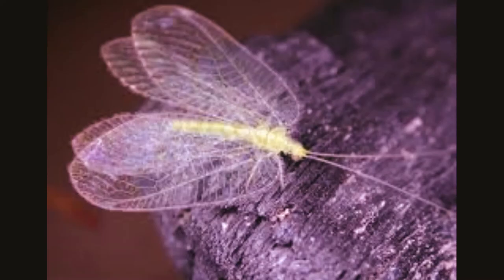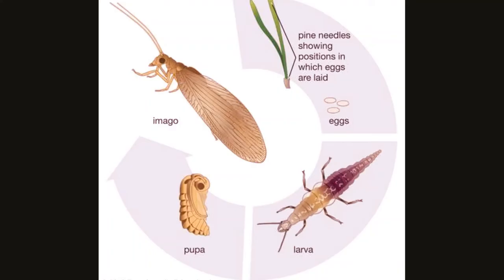Green lacewings undergo complete metamorphosis: egg, larvae, pupae, and adult.